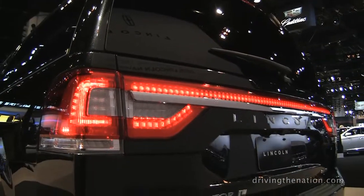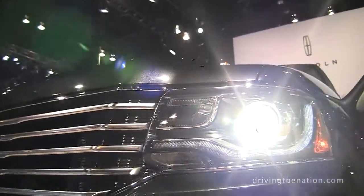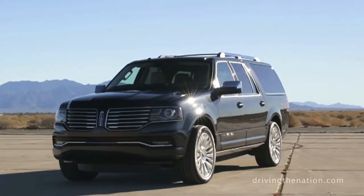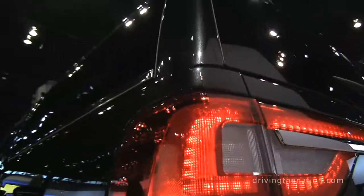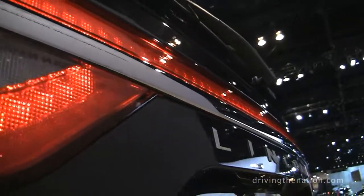We think about three things when we think about the Navigator: beauty, power, and capability. When you take a look at beauty, you can see the product. We've significantly upgraded the front and rear end of the vehicle. We have the 22-inch wheels and tires, and we have over 200 LEDs in the exterior lighting of this vehicle alone, really elevating that beauty — the jewelry element, the luxury look of the product.